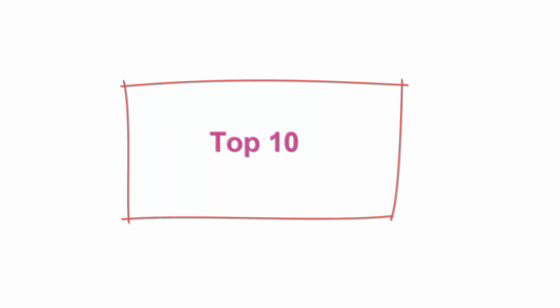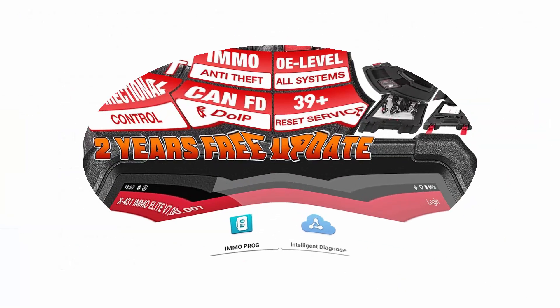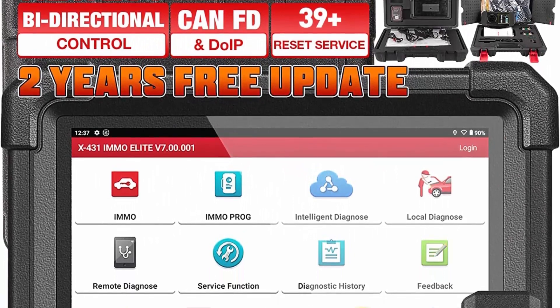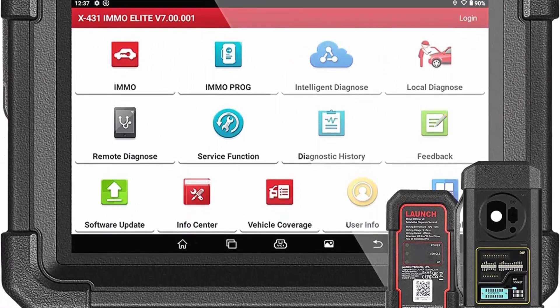Top 10: Launch X431 iMMO Elite, 2022 complete key programming tool with 2-year update. All systems bi-directional control diagnostic tool, 39-plus services, CANFD and DOIP, XPROG3 valued $800 included.